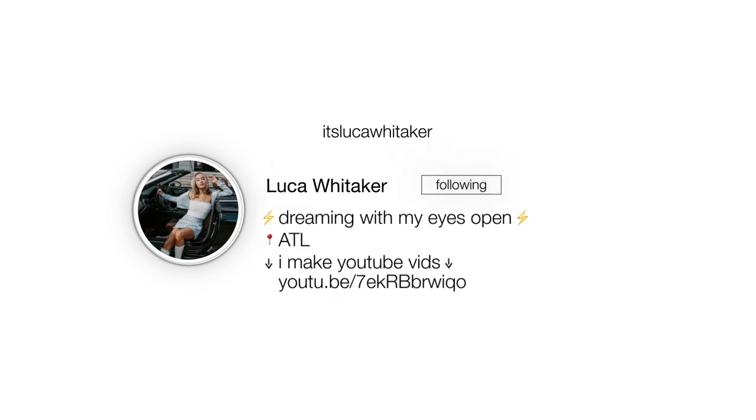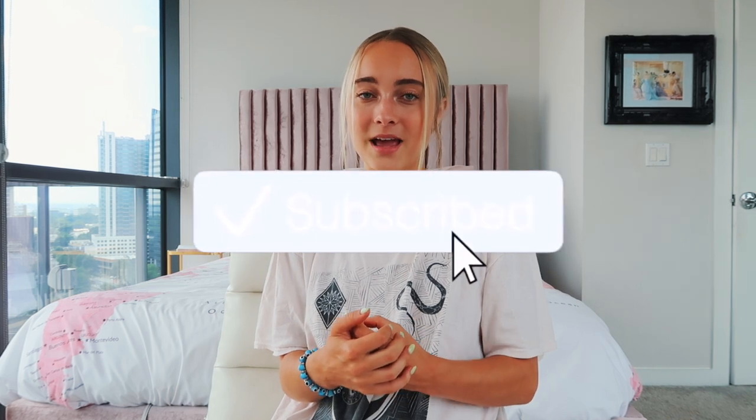That's it for the haul! Thank you so much for watching. Don't forget to subscribe to my channel and follow my Instagram — I'll link it down below, it's at Luca Whitaker. I'm posting three times a week on this channel and I'm really trying to make amazing content for you guys, so do me a favor and subscribe. I love you guys and I'll see you in my next video. Bye! Peace.